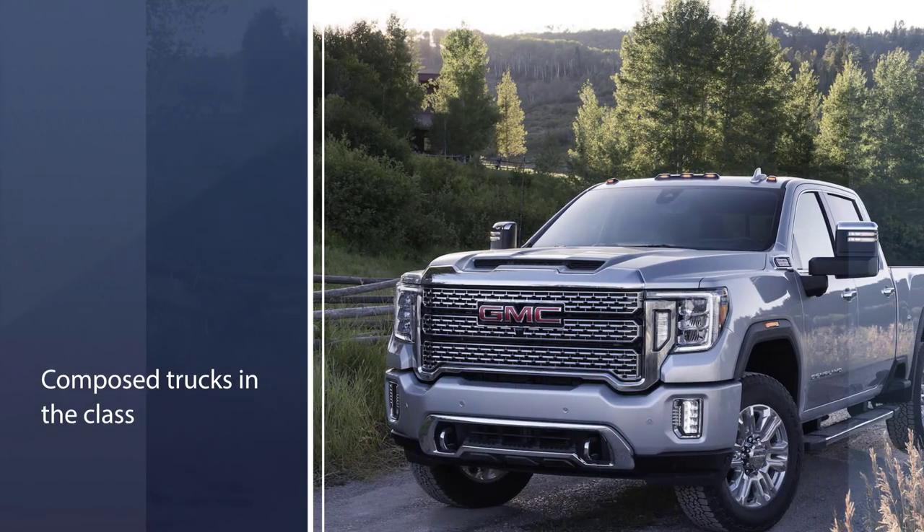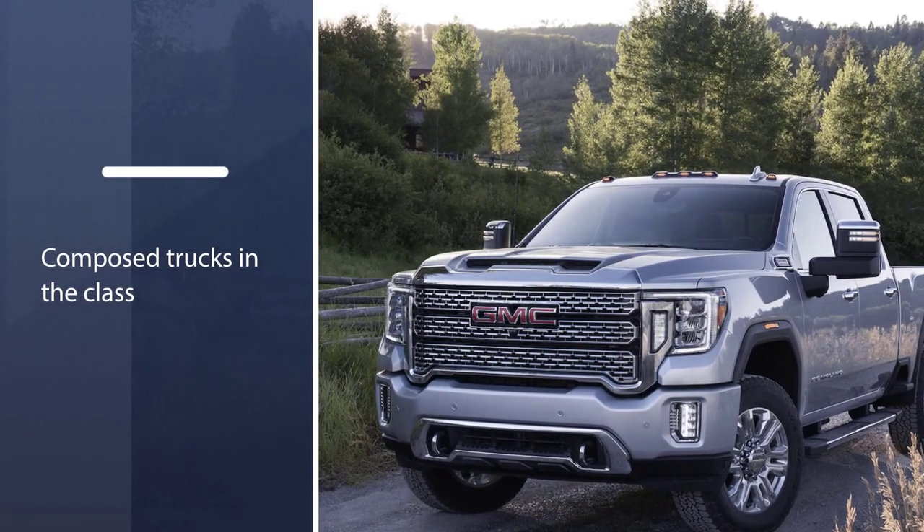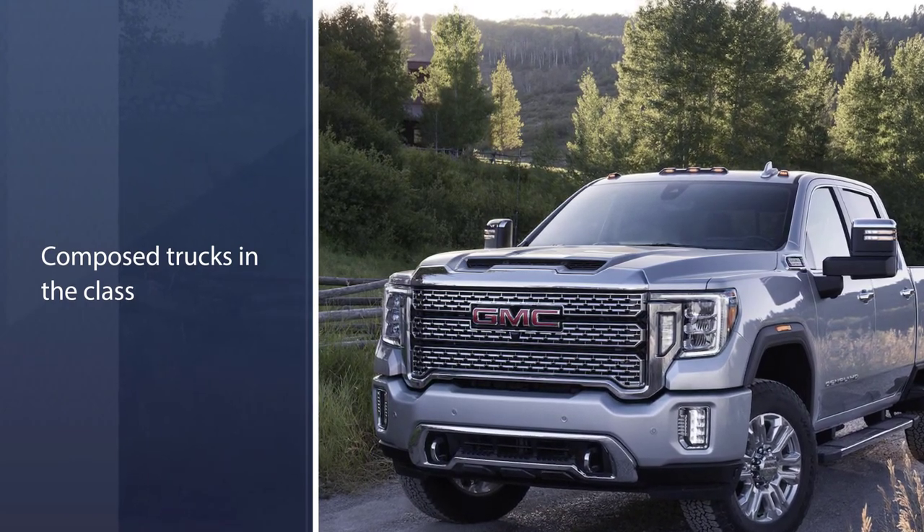In addition, the GM trucks are the only heavy-duty pickups to offer an all-wheel drive mode within the 4WD system.